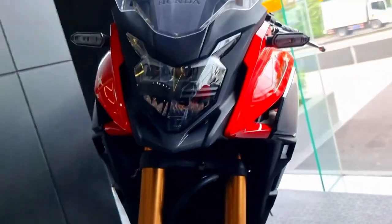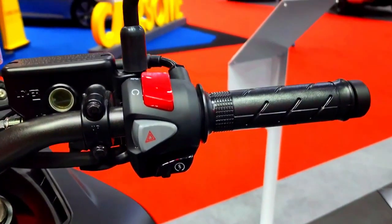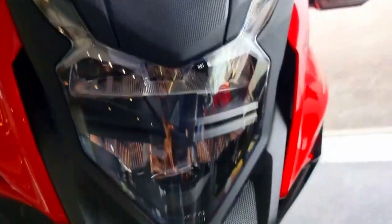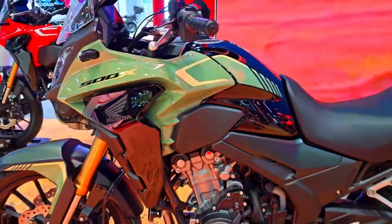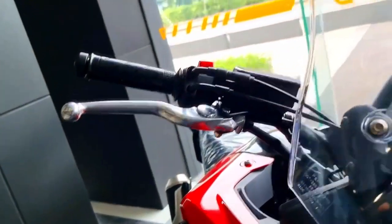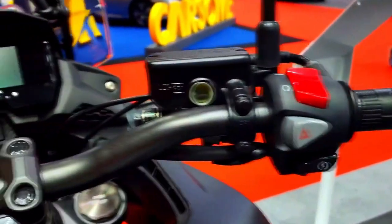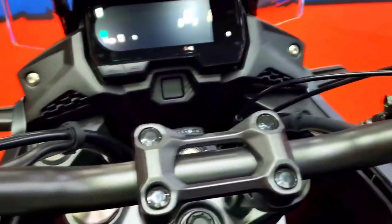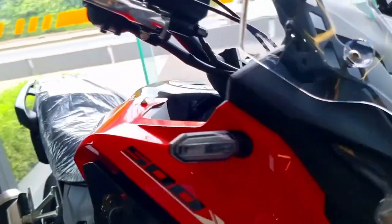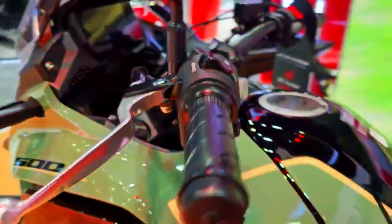With its built-in Bluetooth technology, the 2024 Honda CB500X embraces connectivity. Riders can connect their smartphones to the motorcycle's display and use Honda's smartphone voice control system to access a number of features, enabling hands-free control of navigation, calls, and music playback. Honda also provides a wide selection of accessories, including heated grips, crash bars, and fog lights, so riders can tailor their CB500X to their specific requirements.